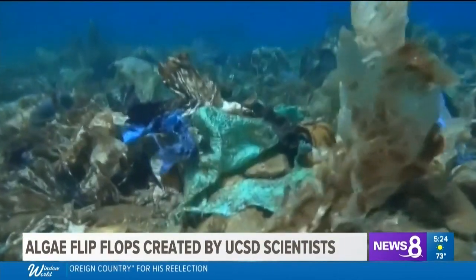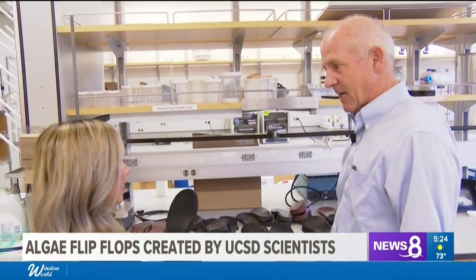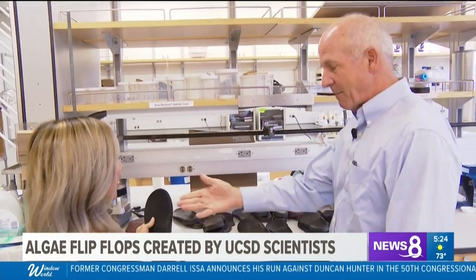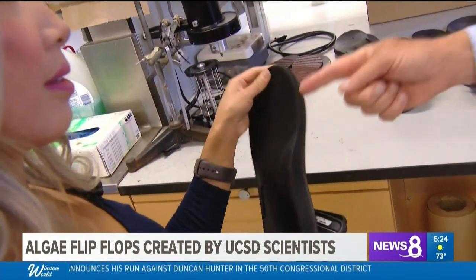If we cannot figure out how to make plastics biodegrade, I don't know what happens to this planet. And scientists at UC San Diego have figured it out, creating the world's first fully biodegradable flip-flop.